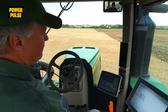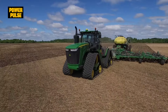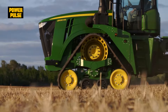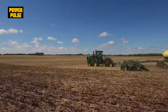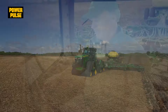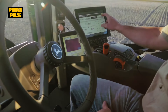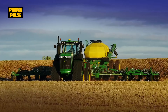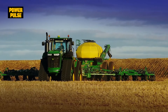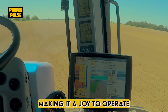Long hours in the field demand comfort and control. The 9RX offers a luxury cabin experience. The Steiger AFS's intuitive control system provides ease of use. And the T9's ergonomic design ensures comfort and efficiency, making it a joy to operate.